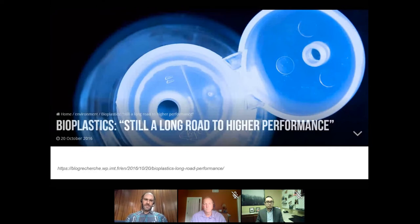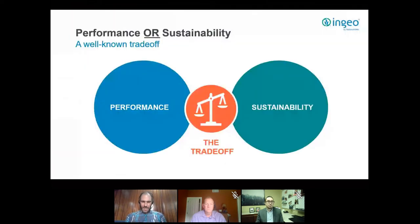Of course bioplastics also received criticism — one common criticism being that there is still a long road to high performance, to ensuring bioplastics perform at least in line with incumbent materials. So it has always been a trade-off between performance and sustainability. From both the plastics side and the bioplastics side there has been a willingness to close that gap, and we'll show today how NatureWorks has been investing to make sure INGEO products perform.